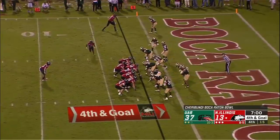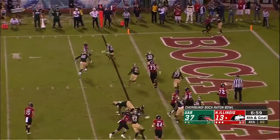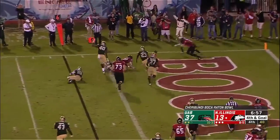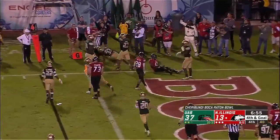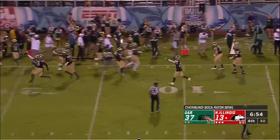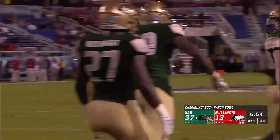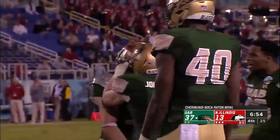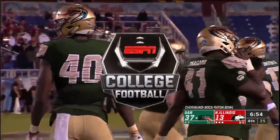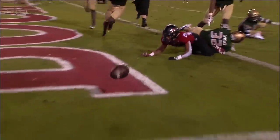Fourth and goal from the two - they'll pitch it the other way - that's a touchback! Wow. Unbelievable - UAB's defense forces another turnover. There goes that toughness, that violence that we're talking about - we're not conceding anything.